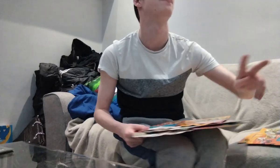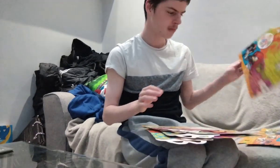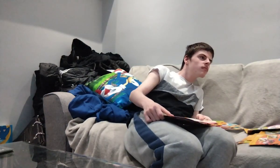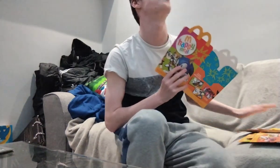Give me two seconds, guys. How much did it cost? It was... seven pounds forty. Seven pounds forty for all of this.